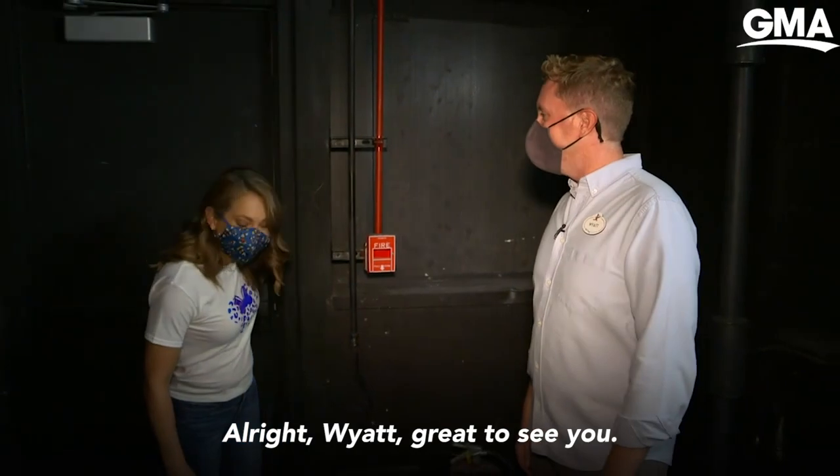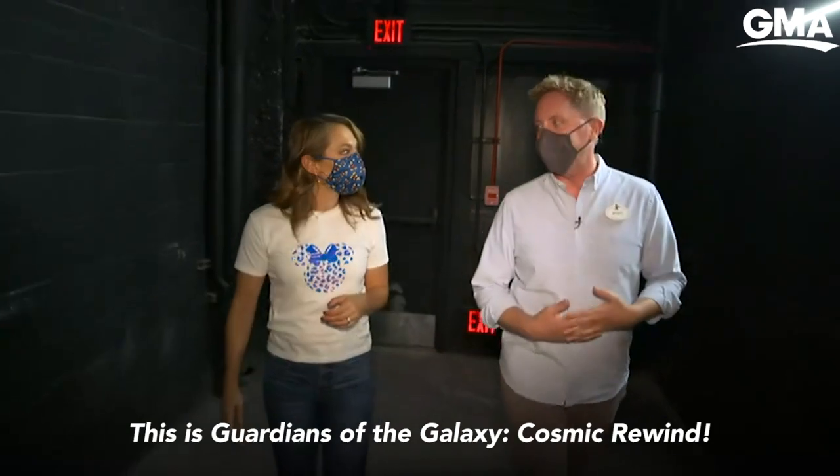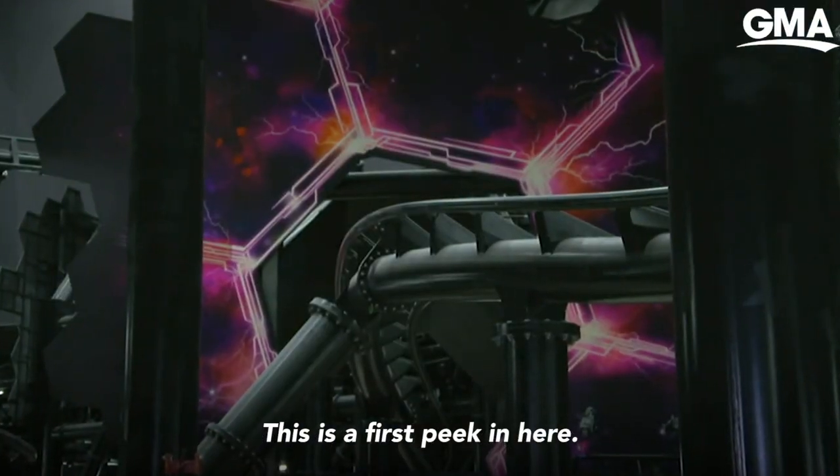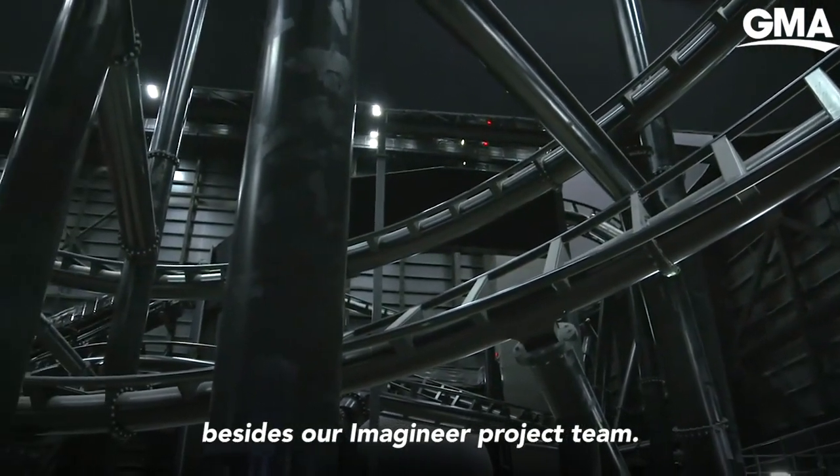All right, Wyatt, great to see you. This is it — this is Guardians of the Galaxy Cosmic Rewind. And this is a first peek in here. You're one of the first people to ever step foot in here besides our Imagineer project team.